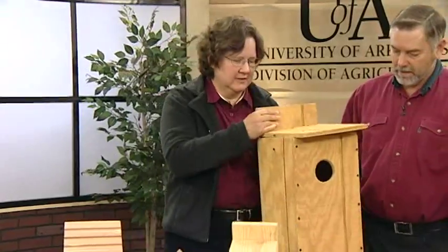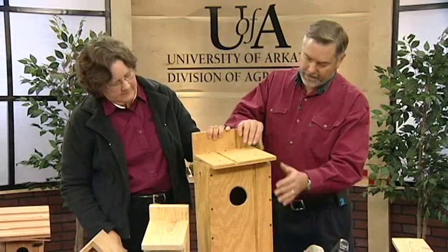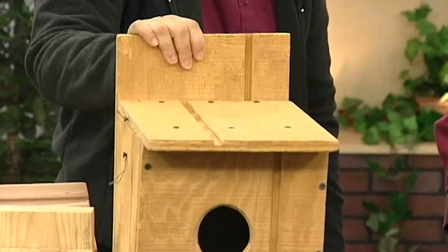Can we use the same dimensions you designed for that — just expand them a little bit — and make something like a wood duck box? This is a similar design; it just uses bigger material. And again, for a wood duck, we have a much bigger hole than we do for a small bluebird.